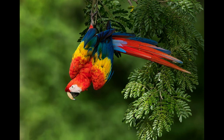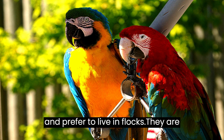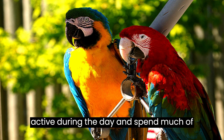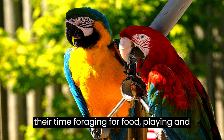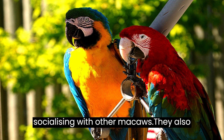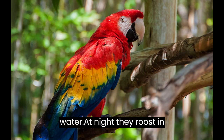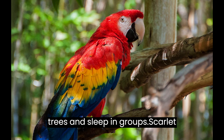Scarlet macaws are very social creatures and prefer to live in flocks. They are active during the day, and spend much of their time foraging for food, playing, and socializing with other macaws. They also enjoy taking baths and playing in the water. At night, they roost in trees and sleep in groups.